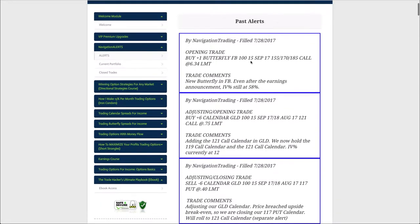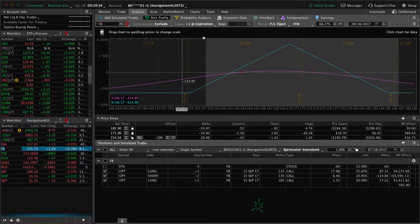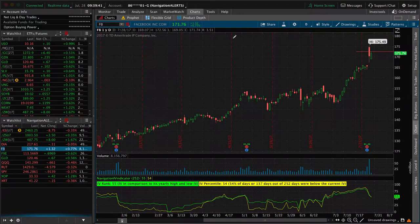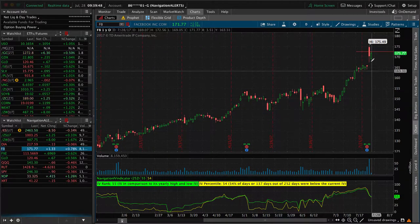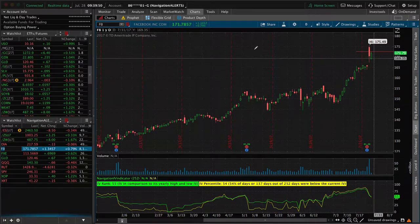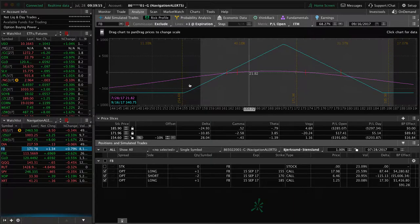Then lastly, today we took a trade in Facebook where we bought a butterfly. Even after Facebook announced earnings a couple days ago, the implied volatility is still over 50 — right around 55 at this point in this recording. We're looking for Facebook to kind of settle down in this range. We did a nice big wide butterfly, and we'll take this off for about 20 to 25% of the debit paid, which in this case was $631.